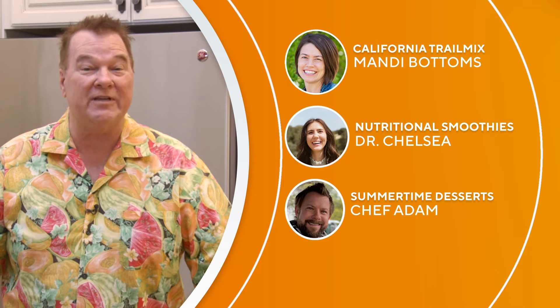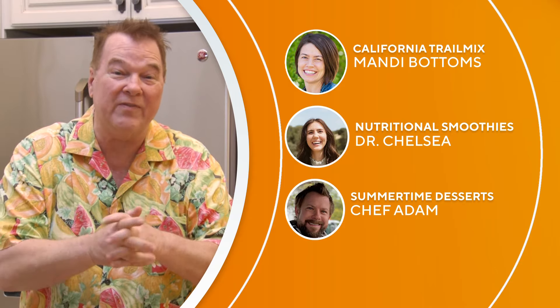Mandy Bottoms is with us from Ag in the Classroom. Kids are starting to think about heading back to school, so we're going to do a California trail mix using wonderful California products. Also, Dr. Chelsea Azarkon is with us, and she's going to do a smoothie that she did for Martha Stewart — it appeared in Martha Stewart's magazine. Chef Adam Peckle is also going to be here cooking up something summery today.